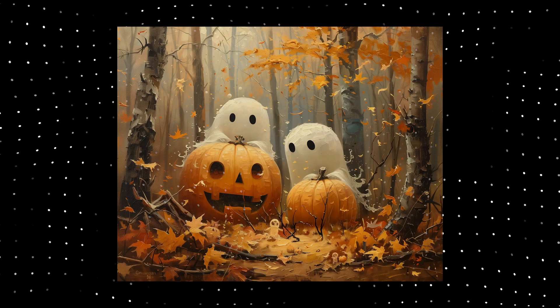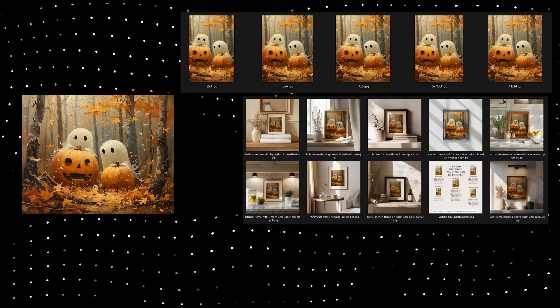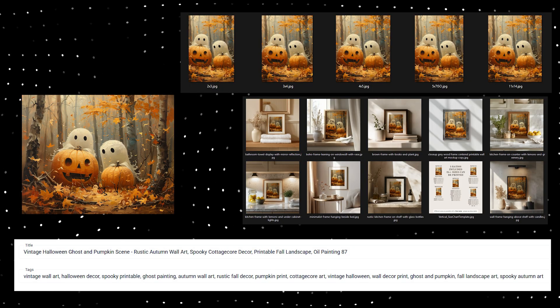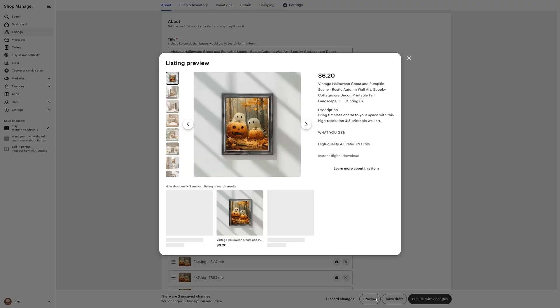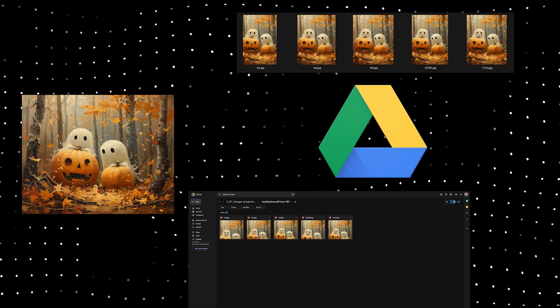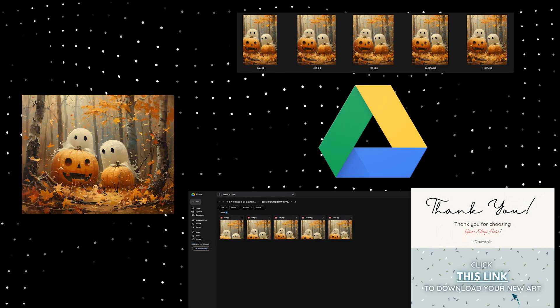So you're probably wondering what this system does and how it works. This system turns an AI art design into upscaled files and mockups, and it writes titles and tags for each one using AI vision. Finally, it bulk uploads all these pieces to Etsy in the background — it's an all-in-one solution that turns a 10-step process into one or two clicks. As of today, the system has had a complete overhaul, and it can now upload your digital files to Google Drive and generate custom PDFs for your listings.